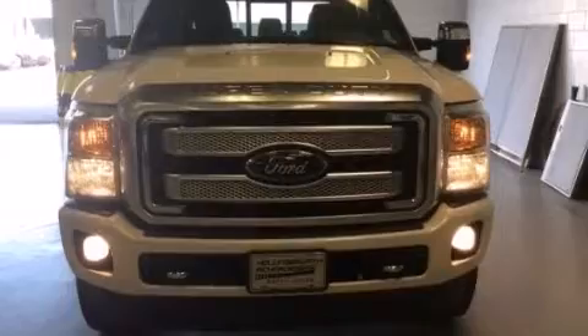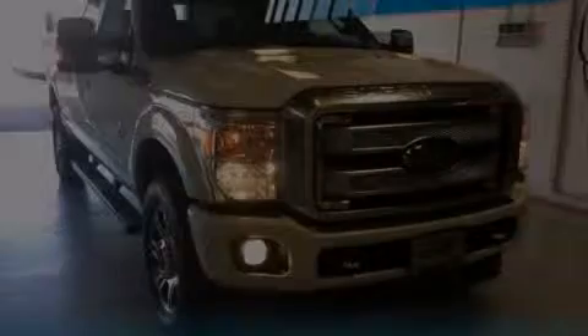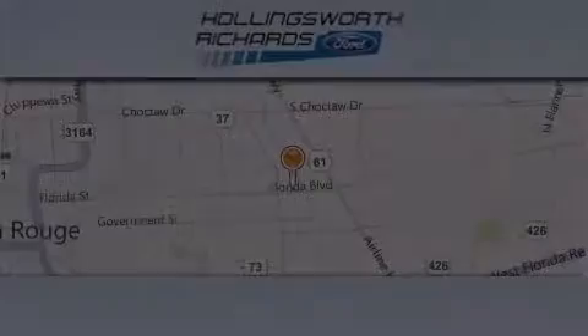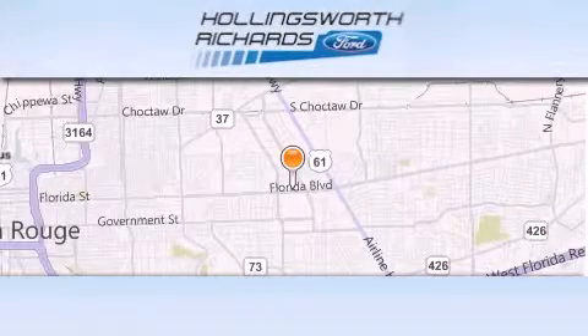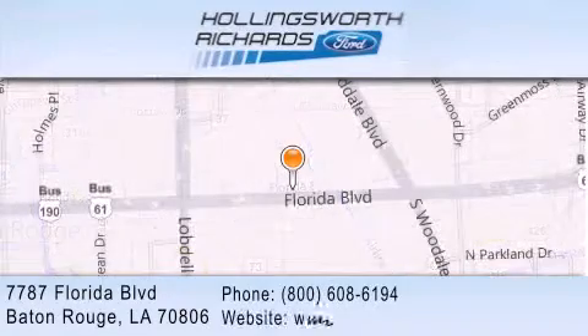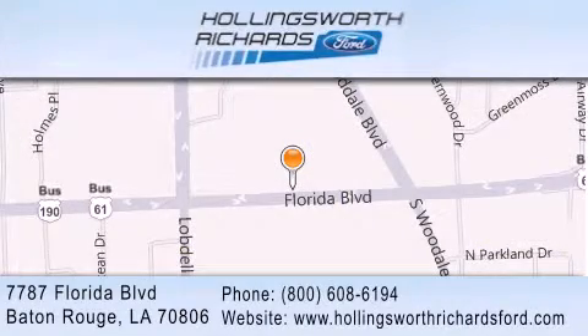Contact us today and schedule your opportunity to see this vehicle in person. Hollingsworth Richards Ford is located at 7787 Florida Boulevard in Baton Rouge. Our goal is to exceed all of your expectations to ensure that you'll return for future visits. And as always, remember, at Hollingsworth Richards, we're making deals every day.